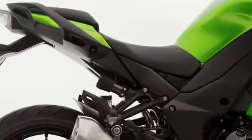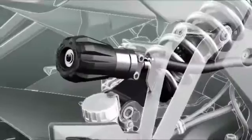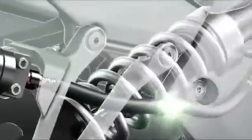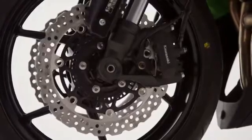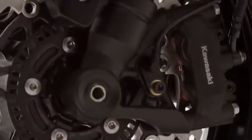Additional features include a revised rear shock absorber, complete with remote pre-load adjuster, which offers a range of settings to suit rider and passenger, plus the additional weight of luggage. Also, the adoption of impressive Takiko Monoblock front brake calipers, adding valuable feedback and response.